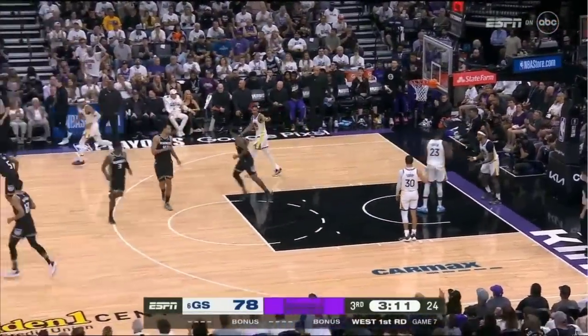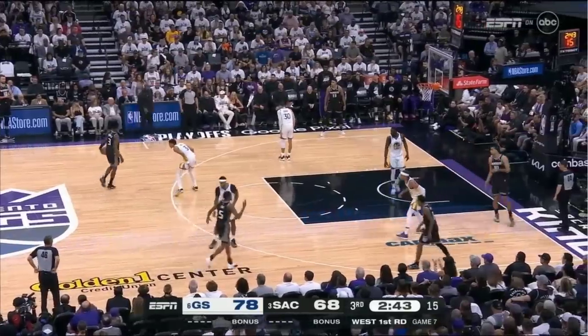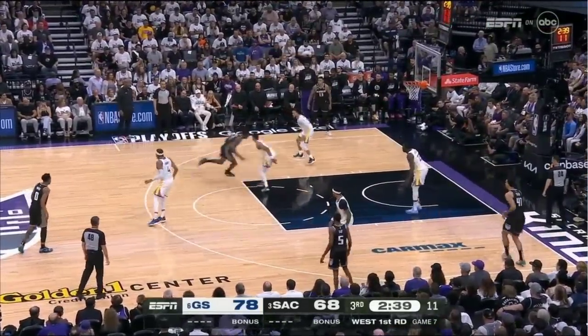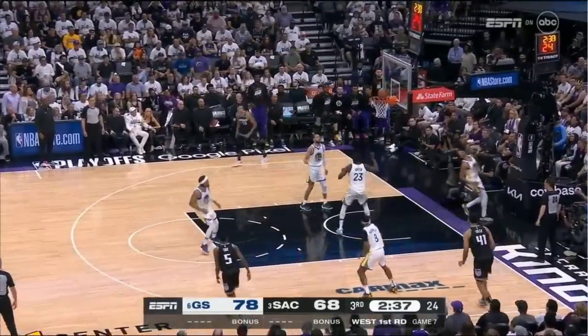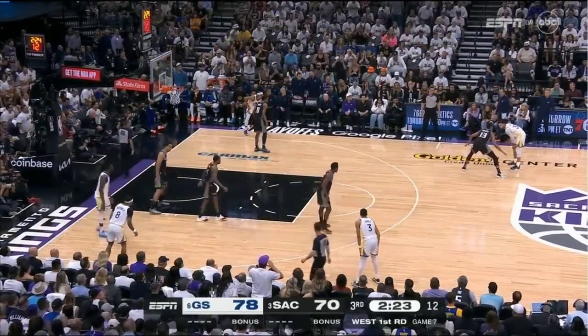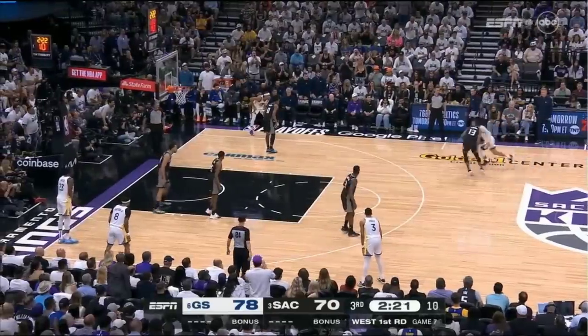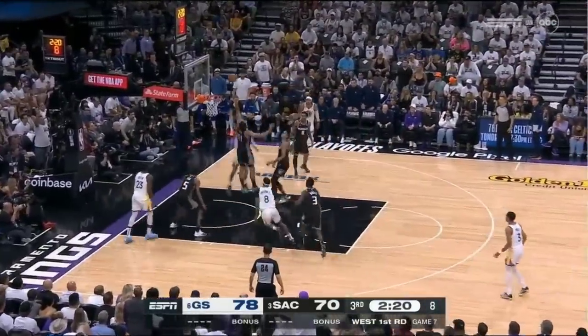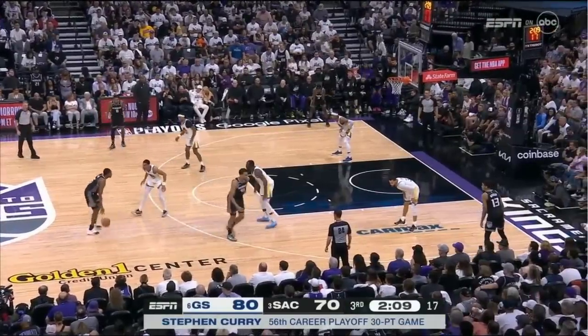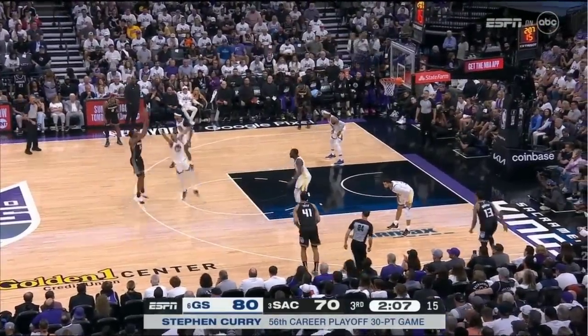But quickly, everything changes on one possession. Still third quarter, just over two and a half remaining. Davis goes to Poole — layup, it's good. Curry sets it up. The 6'8 rookie, Keegan Murray, guarding Curry. Drives past him, scoop layup off the glass — he's got 30. It's perplexing: standing on his side and not giving any help.